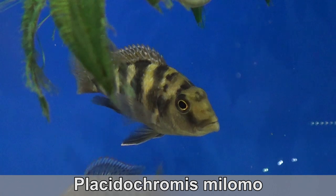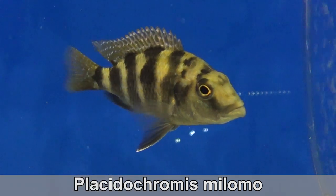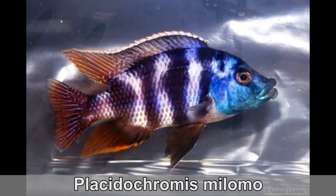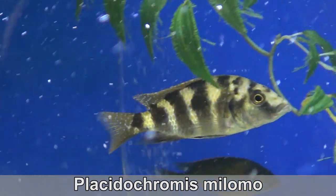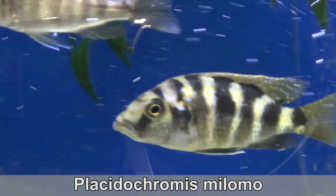Placidocromis milomo. These were hiding in my last video, so I'm happy to finally get some footage. Their body will color up in time and become orange-red, like this picture taken from the internet. Their lips will also grow with age — those big lips are made to lock onto a rock and suck out the invertebrates inside. They're not just to look pretty.